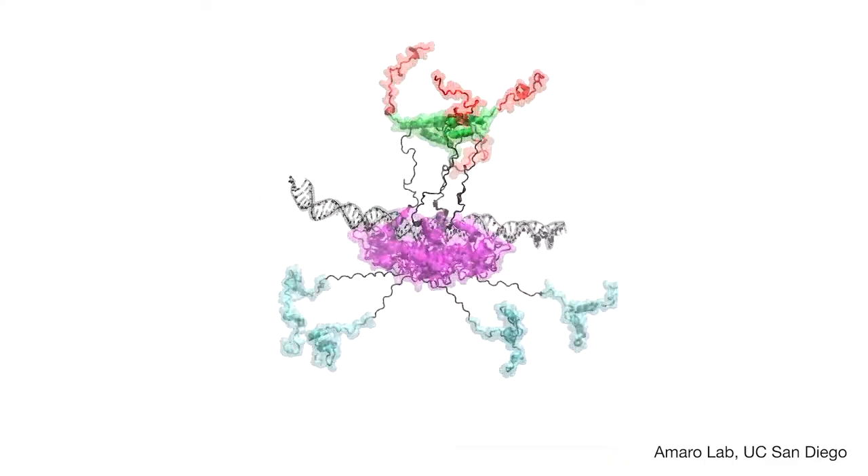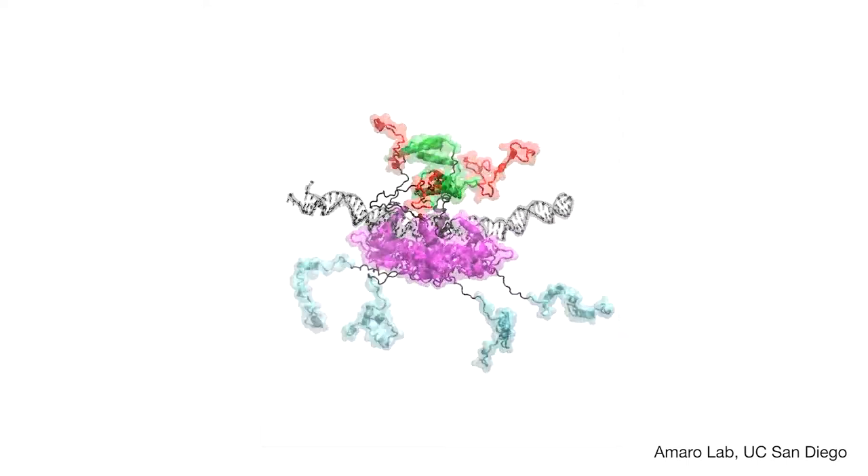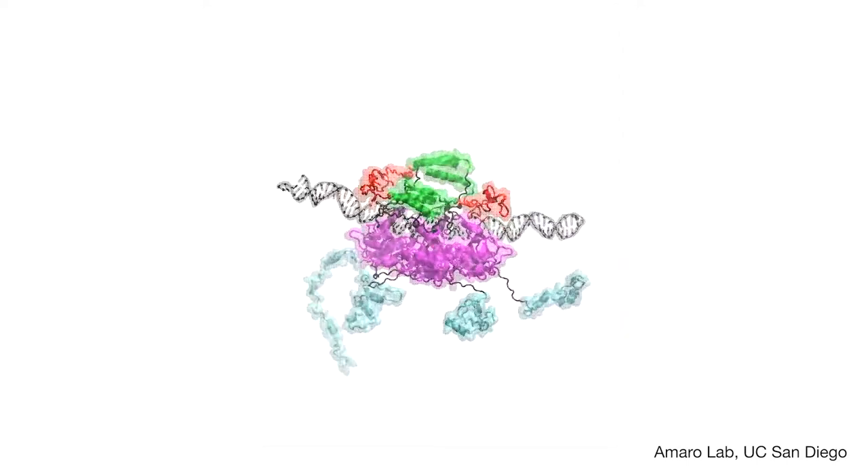We started working with this protein and one of the things we discovered very early on was that it was highly, highly mobile. So we started to run these simulations and we could see all the wiggling and jiggling of its side chains, and we found one of these secret druggable pockets that people had never seen before, because no one had ever really simulated it in this way.